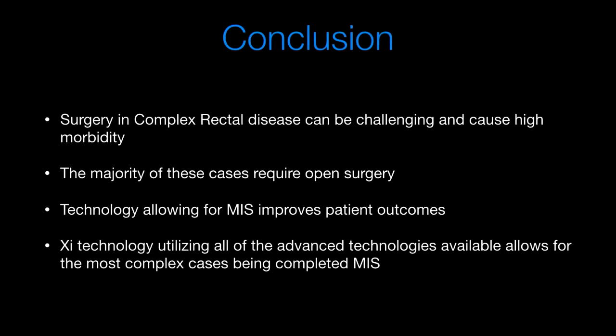In conclusion, surgery in complex rectal disease can be challenging with high morbidity. The majority of these cases require open surgery when using laparoscopic technique due to the difficulty. However, if you can do these cases minimally invasively, it does improve patient outcomes — and this is one huge advantage of XI technology. Using all the advanced technology available allows even the most complex cases to be completed minimally invasively. Thanks to Intuitive and the Robot Surgery Collaboration Facebook page.